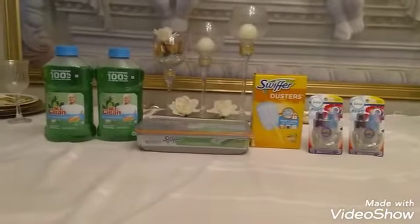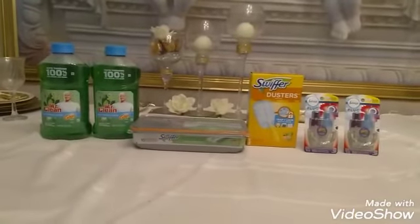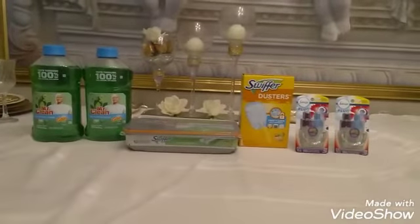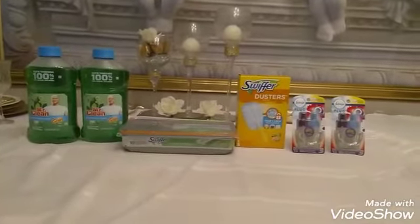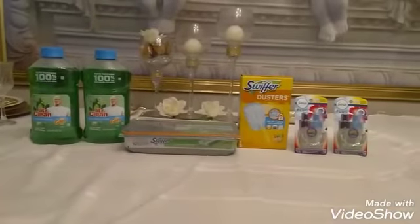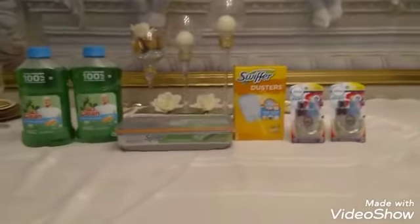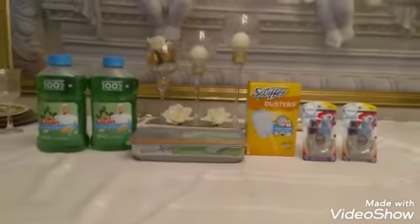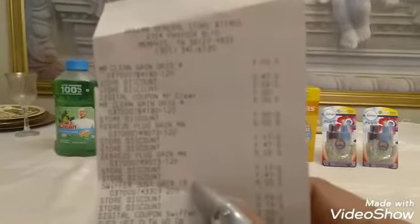I had a $1 off Mr. Clean coupon. The Mr. Clean products were $3 each. I have a $2 off the Swiffer Wet Refill, and I also have a $2 off the Swiffer Duster, and I had a save $5 when you buy two Febreze oil refills.